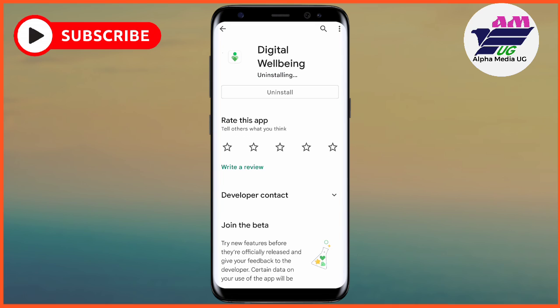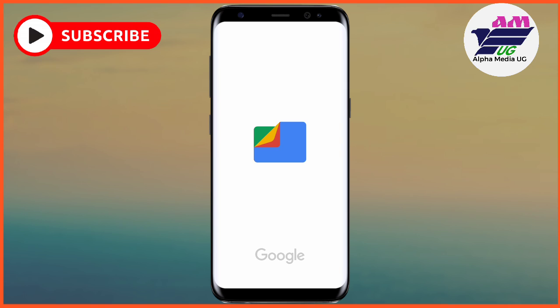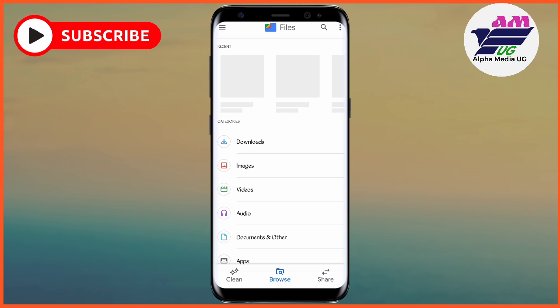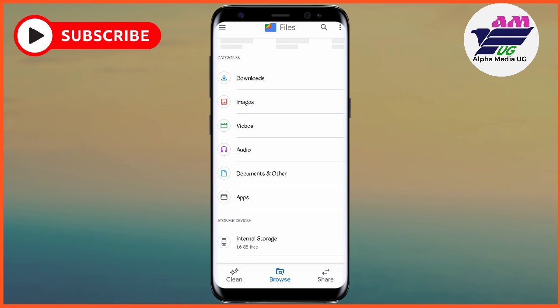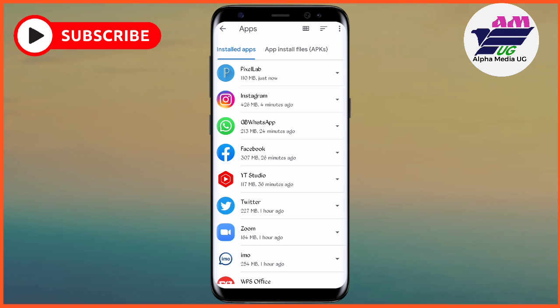If you find that the app is not there in the Play Store, go to your file manager. Under files, go to Apps, and from there you'll be able to select the Digital Well-being app and choose the option of uninstalling.